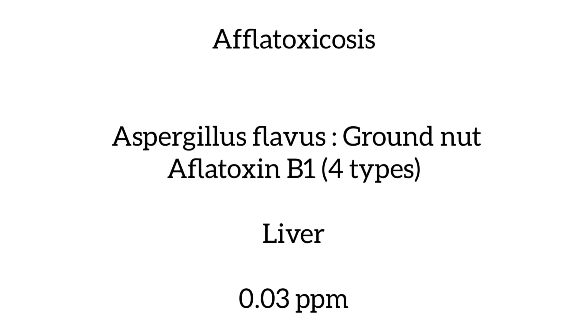The liver is the organ affected. 0.03 ppm of this toxin is lethal for ducks — that is very important to keep in mind. The main source of aflatoxin is groundnut. There is no treatment for aflatoxicosis; we can only withdraw groundnut from the diet and prevent feeding groundnut to ducks.